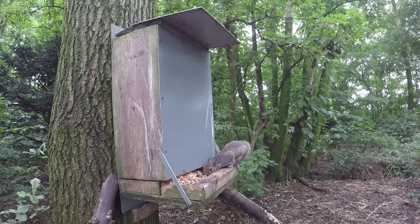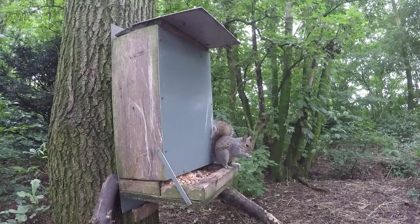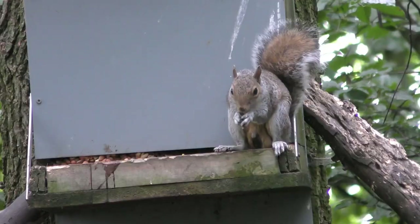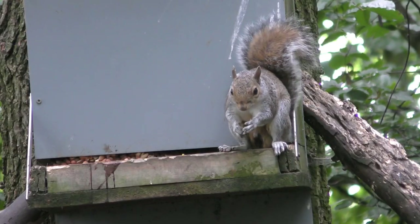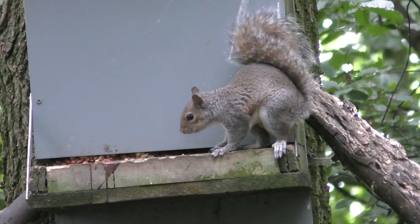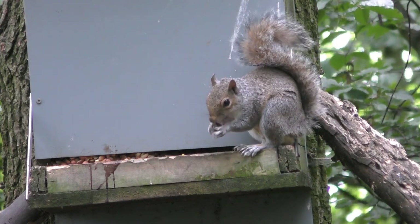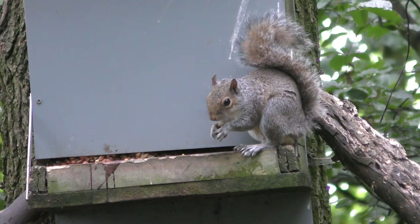We've got our first one which has actually gone onto the feeder — that's exactly what I want. So what I'm doing right now is setting myself up into position. Once it goes up onto the feeder and picks up a peanut, I know it's going to be settled, so I'm taking my time.